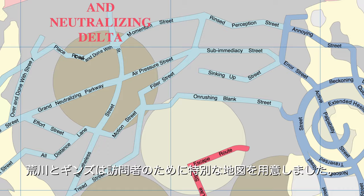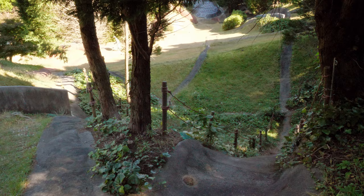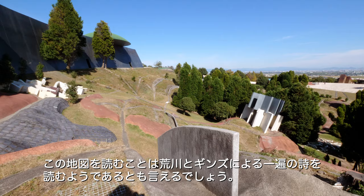Arakawa and Gins prepared a special map for visitors of the Site of Reversible Destiny. In total, the site has 148 paths with unique names carefully laid out by the artists. Some names are visible, but most of the paths are to be found only on the map. In other words, reading the site's map is more like reading Arakawa and Gins' poetry.